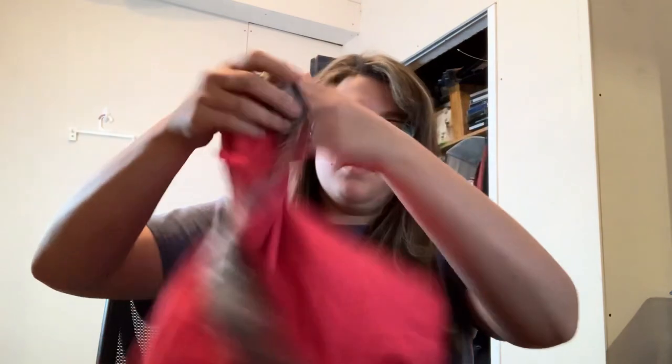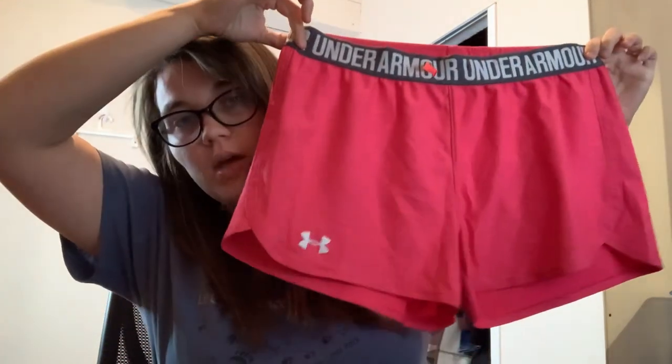I see some Under Armour shorts and the tag's cut out — that's always the case with these things. Under Armour — I might list those, I might not, just depends. They're an easy sell if I can figure out what size they are.